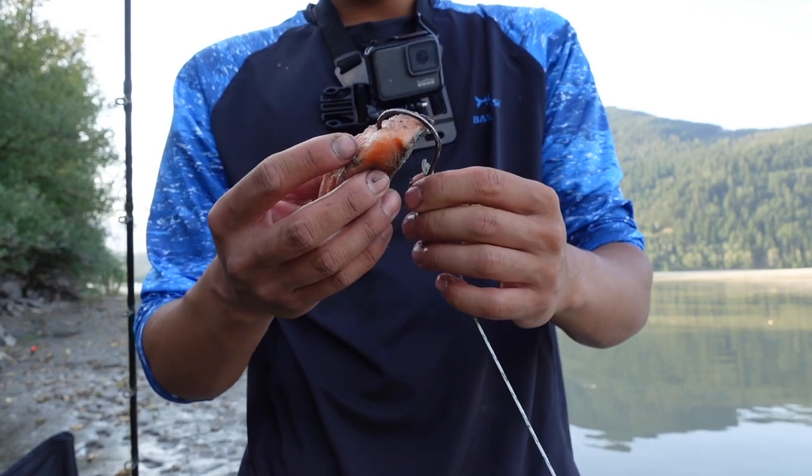That was a long wait — probably around three hours for a three-footer shovel nose. I feel like it's going to pick up a little bit. Let's try to get one more here.